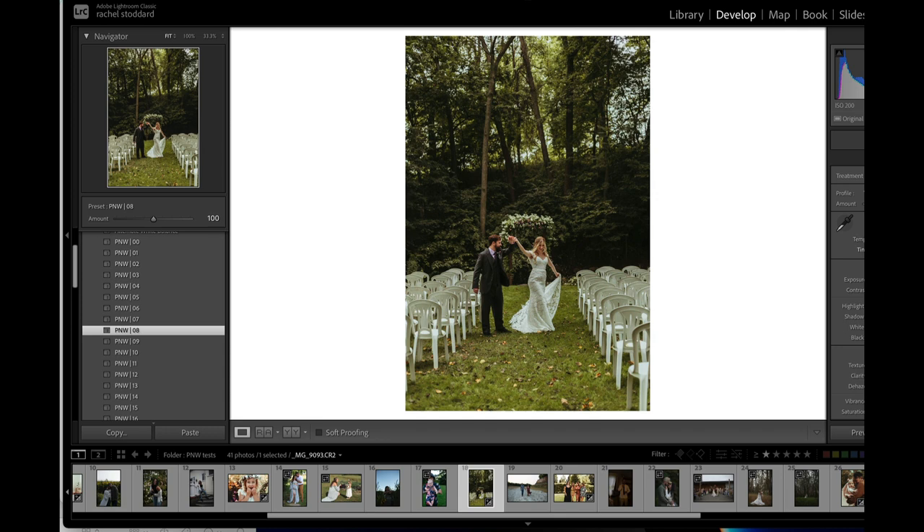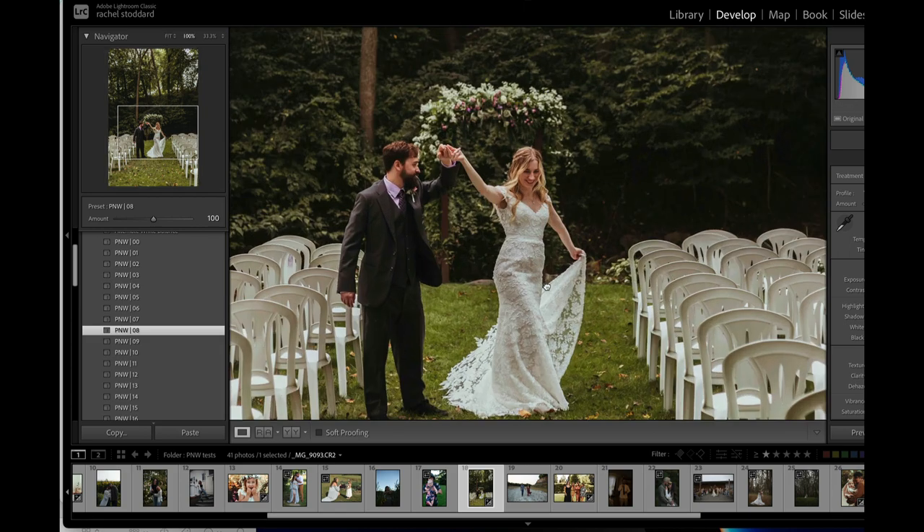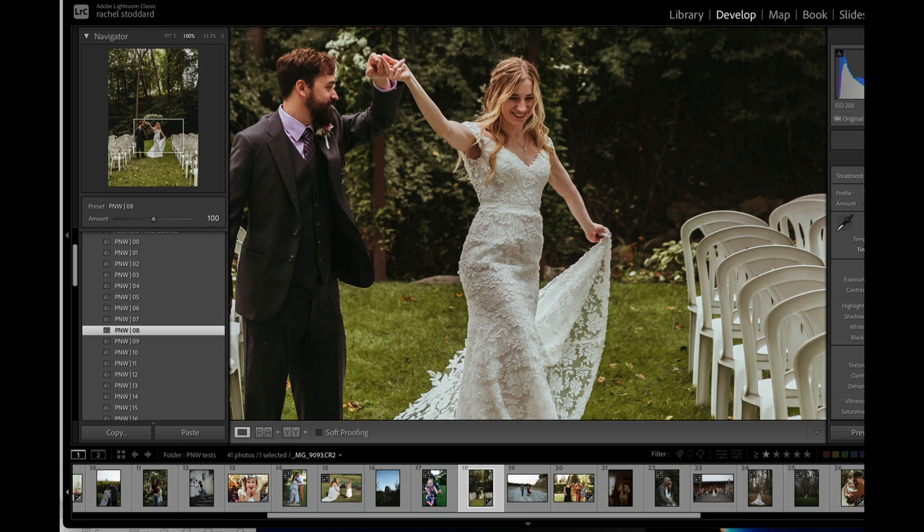I would leave temp down a little and then come over to your tint slider. I might actually lift tint up a little bit on this one because it's so green. But what you don't want to do is have pink in your whites, and you don't want green in your whites either — you want to get it neutral. You can also look at your skin tones to see if there's any pink, green, blue, or yellow.